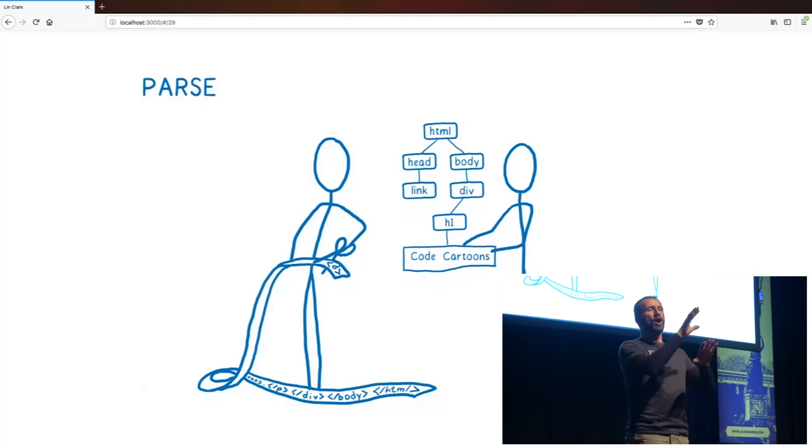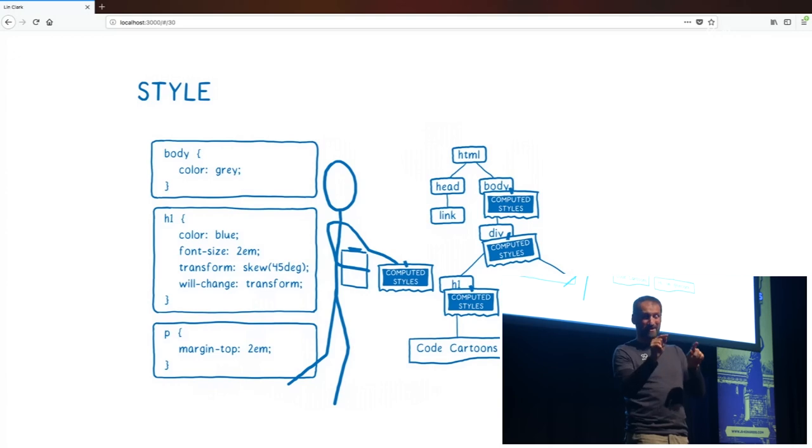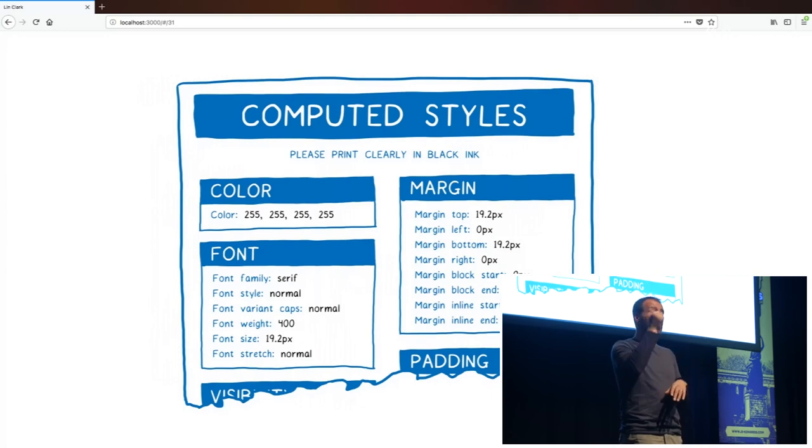In order to figure out what these elements should look like, we need to take the CSS and figure out which styles apply to which elements. That's the next step: CSS style computation. I think of it like a person filling in a form for each element in the tree. That form says exactly what this element should look like, and it has more than 200 form fields — one for each CSS property. Every form needs to be filled out completely, so for every element in the DOM, it needs to figure out the exact value for each of those form fields.